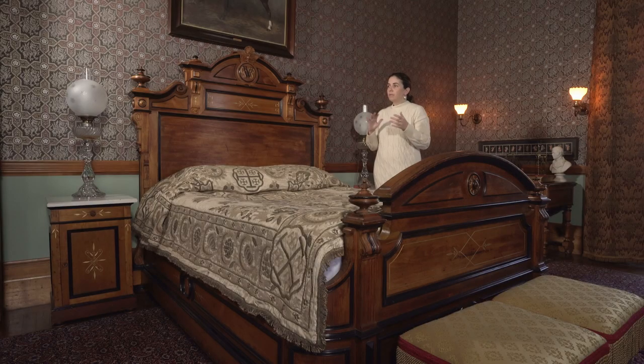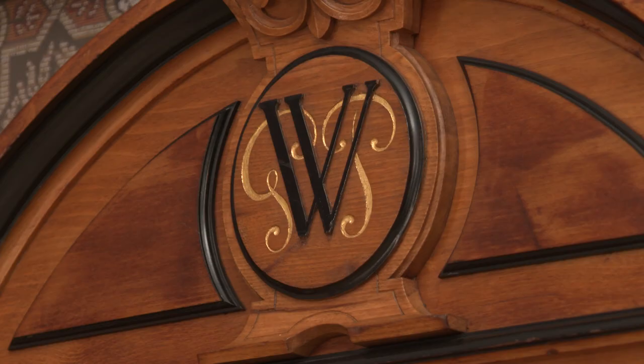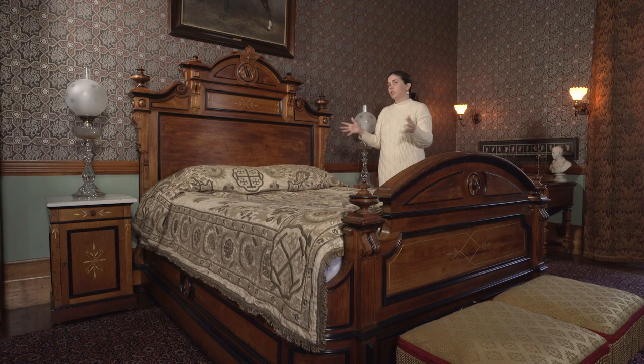This bedroom is part of that 1870s Richard Morris Hunt redesign of the house. We've interpreted this room as George Peabody Wetmore's room in his youth, because of this bed that was made for George. We know that because of the very custom monogram here with the G, P, and W — George Peabody Wetmore. This was made by Léon Marcotte of New York, which was a prominent furniture designer. Marcotte had his stamp on Chateau-sur-Mer in a variety of places and on all levels, practically.